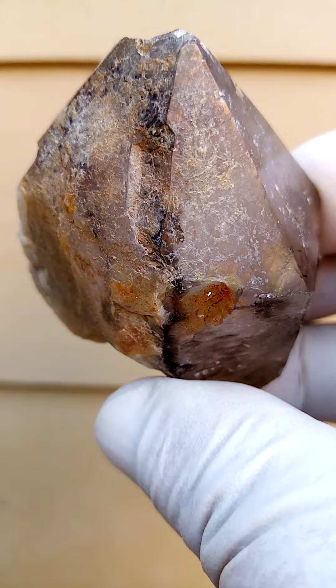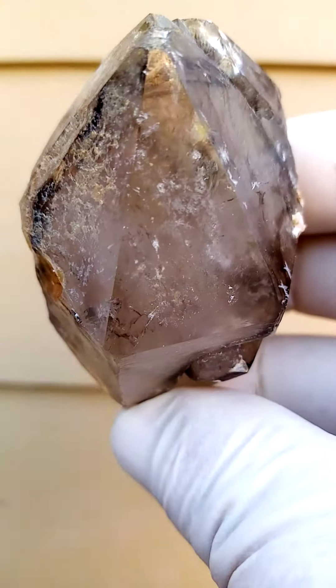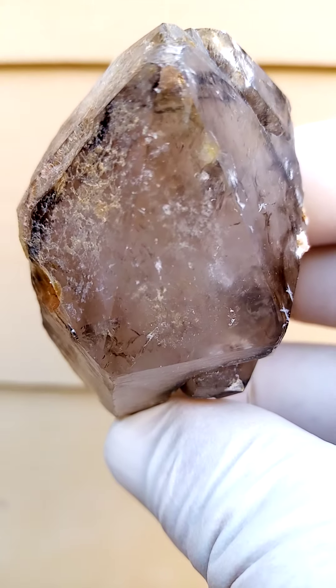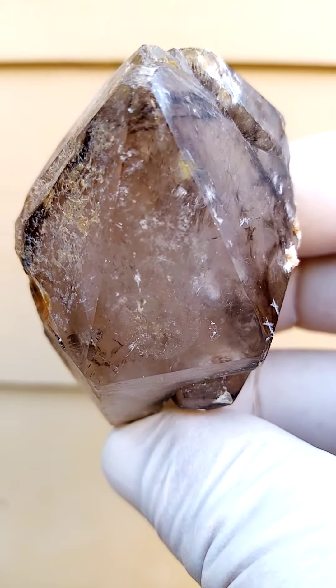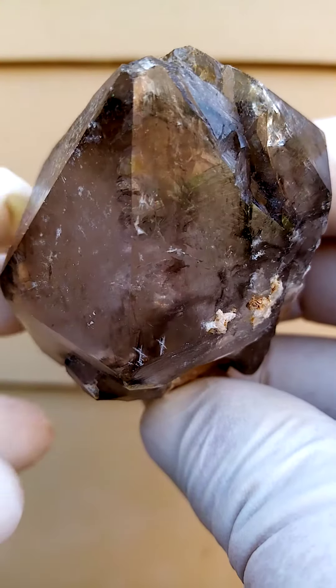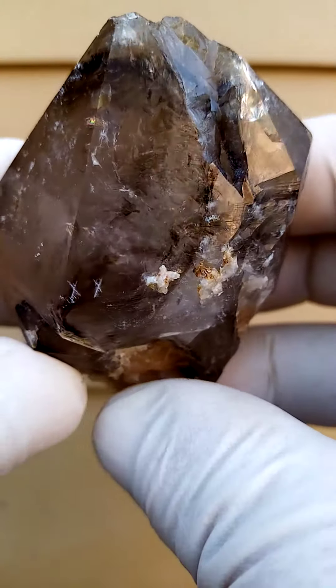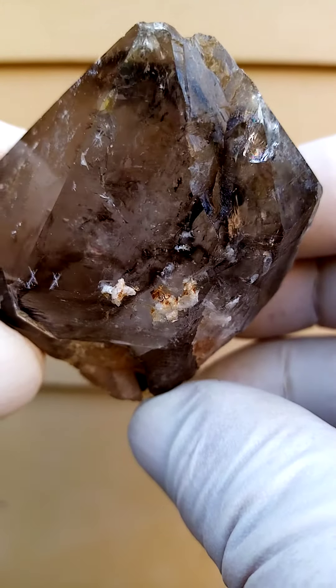Rather haggard in appearance. Namakwa being named after the Namakwa Land Region, which is the early days of the Kalahari Desert, which runs into Namibia and then joins with the Namakwa.